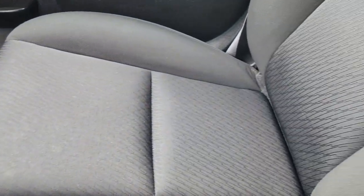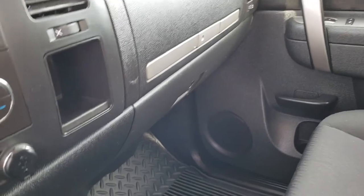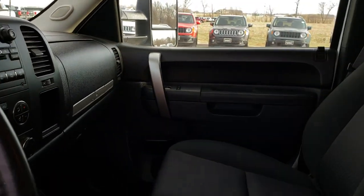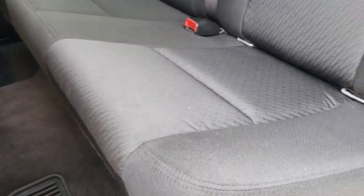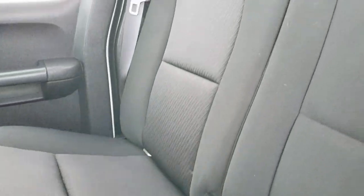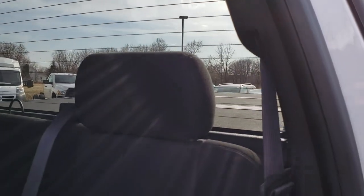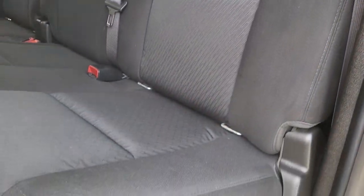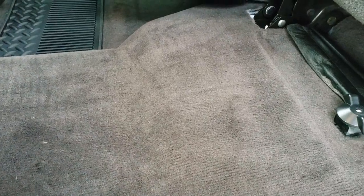The passenger seat is in really nice condition as well — no rips or tears. The back seats are just as clean as the front seats with no rips or tears. It has the latch child safety system, fixed glass rear window with rear defrost, and the seats fold up for extra storage. The carpeting is nice and clean back here as well.